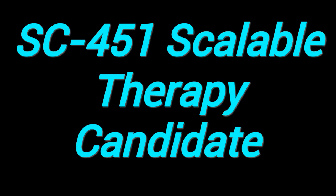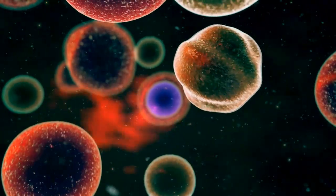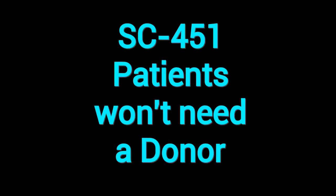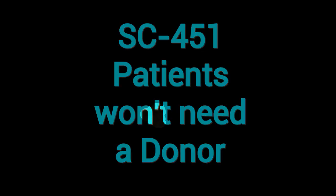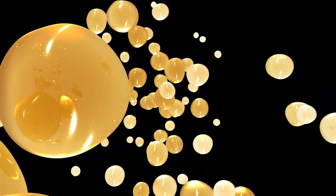SC-451 is a scalable cell therapy candidate. The success of this study paves the way for SC-451, Sana's stem-cell-derived pancreatic islet cell program. SC-451 is designed to be an off-the-shelf product, meaning patients wouldn't need a personal donor or custom cell modification. The goal is to develop a widely available, scalable treatment that could replace daily insulin injections.